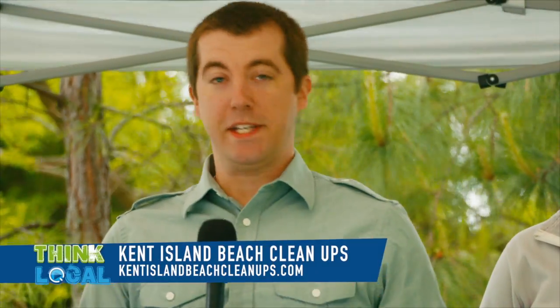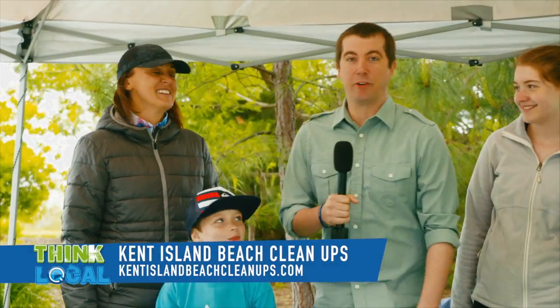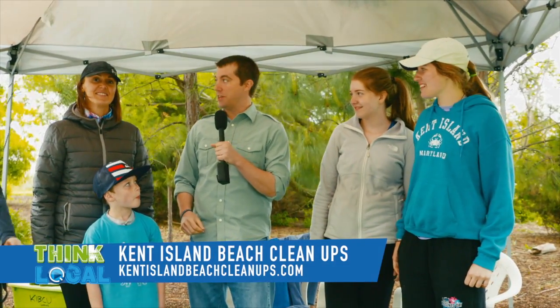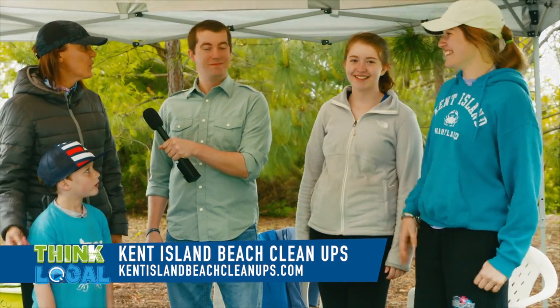We're here at the beach, and Kristen — she's back at it again. You never stop, do you? I don't. And Kristen brought some help this time. We have a couple of interns. Kristen, can you introduce our interns for us? Sure. They're both from Kent Island High School. We have Delaney and we have Morgan.